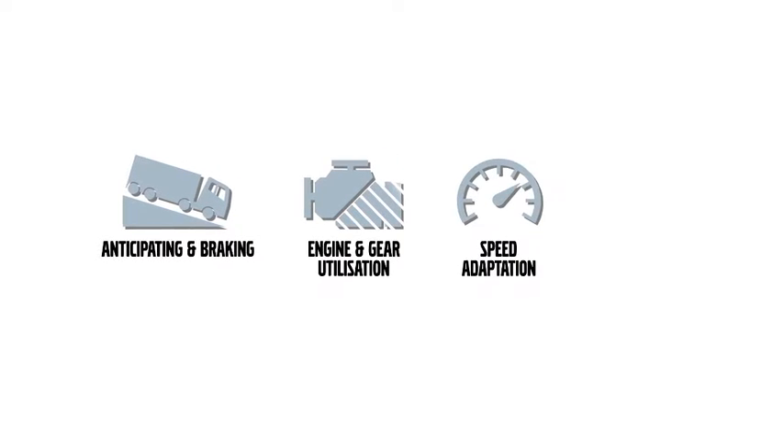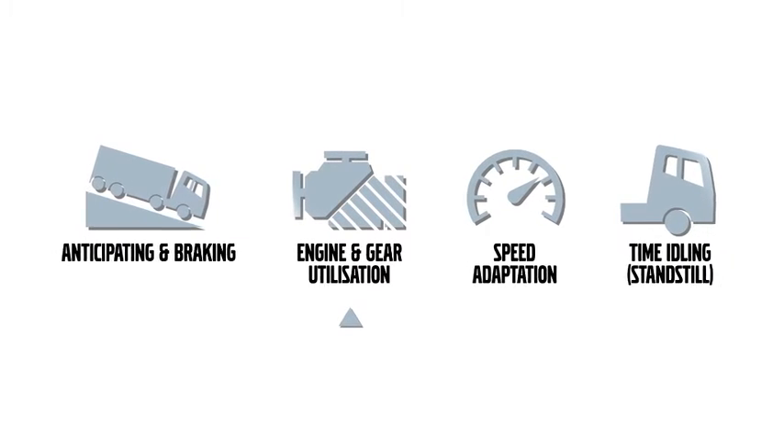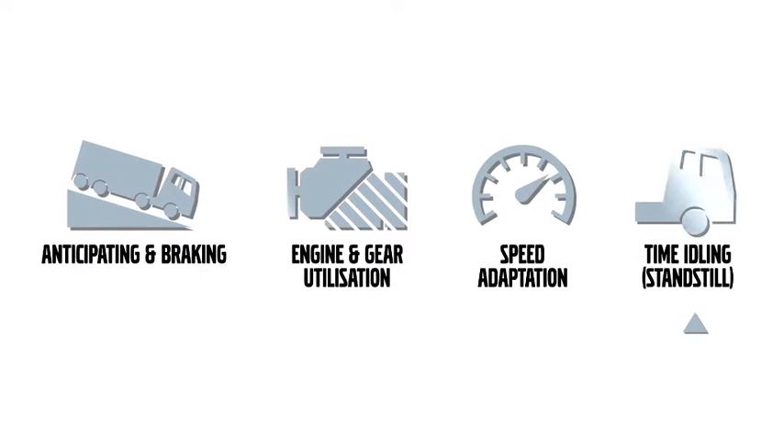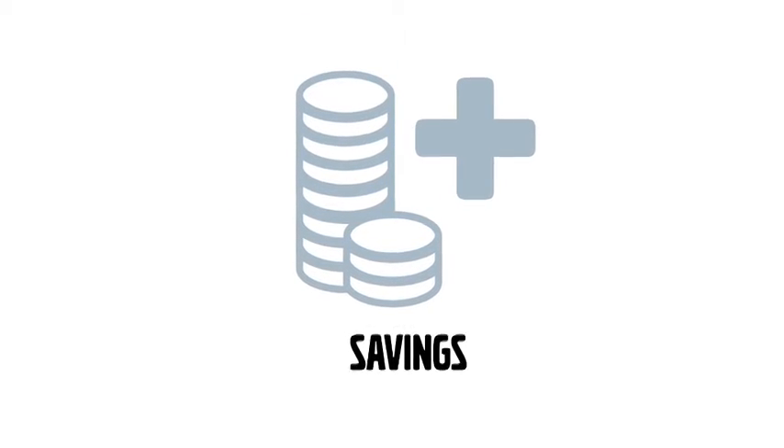A real strength of Dynafleet is accurate monitoring. For example, Dynafleet reporting shows you four key truck performance measures: anticipating and braking, engine and gear utilisation, speed and time idling. This means potential savings can be identified faster and more precisely than ever before.